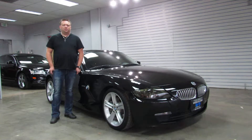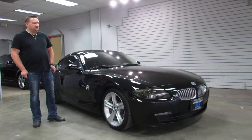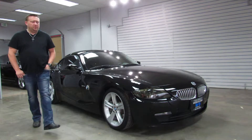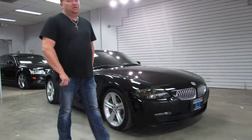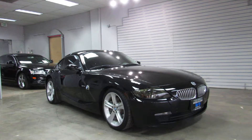Hi, I'm Paul with Wisecum Motorcars. This is a very rare car — you don't see very many of them. It's a BMW Z4 Coupe 3.0 SI, six-speed manual transmission. It's a 2008 with 90,000 miles on it.